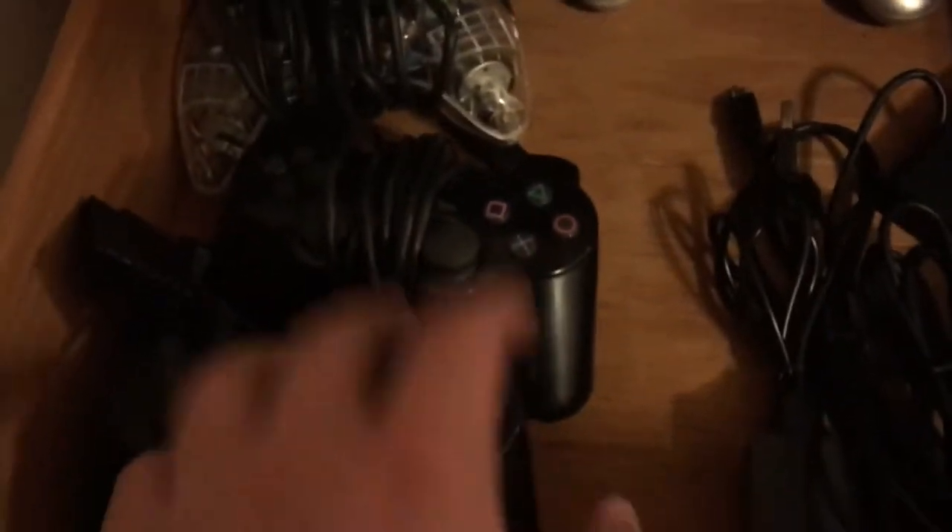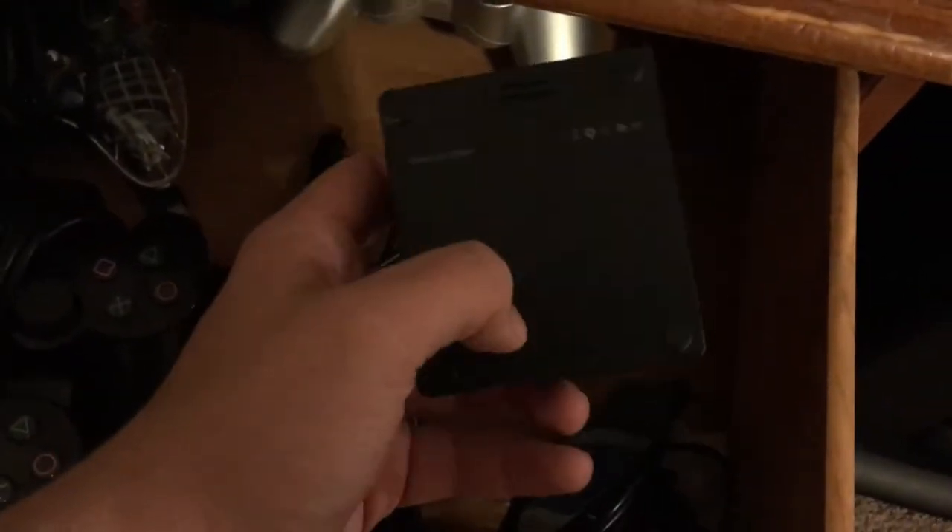This box is basically every single dollar I've put into PlayStation — I like to count up how much money I've spent in a year. This drawer has my controllers: a PC controller, a phone controller, a PS3 controller, and my two PS2 controllers. There's also a camera I'm not sure how I'm going to use, and this is the HDMI divider because I do plan on getting more consoles, like all three Xboxes.